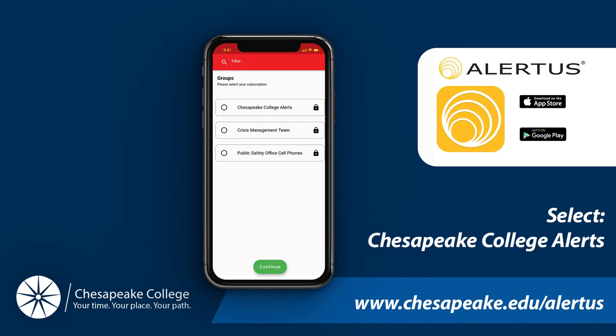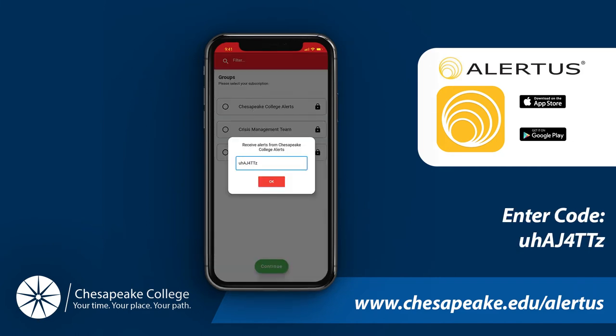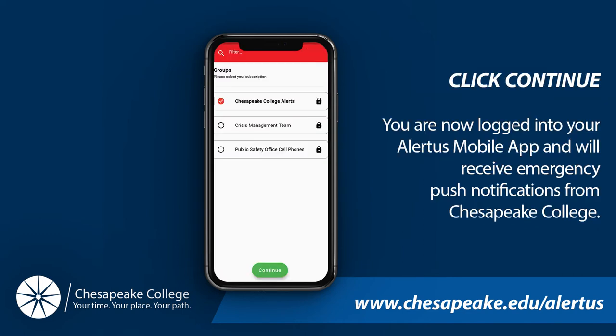Select Chesapeake College Alerts and enter the group code: uHAJ4TTz — that is lowercase u, lowercase H, capital A, capital J, the number four, capital T, capital T, lowercase z. Once it has been confirmed within the app, click Continue. You will now be able to log into your Alertus app and receive notifications from Chesapeake College.